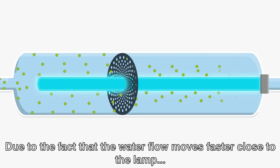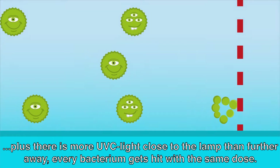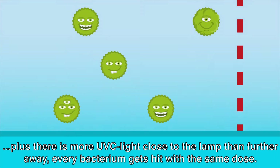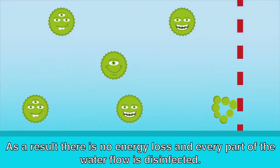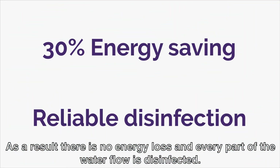Due to the fact that the water flow moves faster close to the lamp, plus there is more UV-C light close to the lamp than further away, every bacterium gets hit with the same dose. As a result, there is no energy loss and every part of the water flow is disinfected.